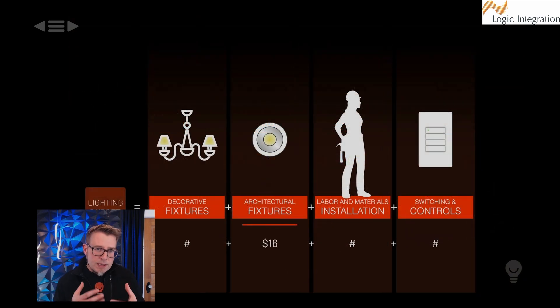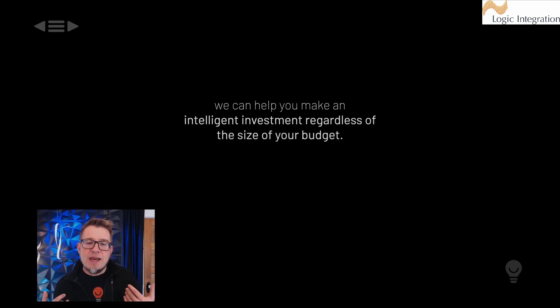You take that cost of fixtures — our average last year was $16 a square foot — and you add that to your decorative allowance, add that to the labor and installation, and add that to the switching and controls to get a budget. That way you can determine your total lighting spend.